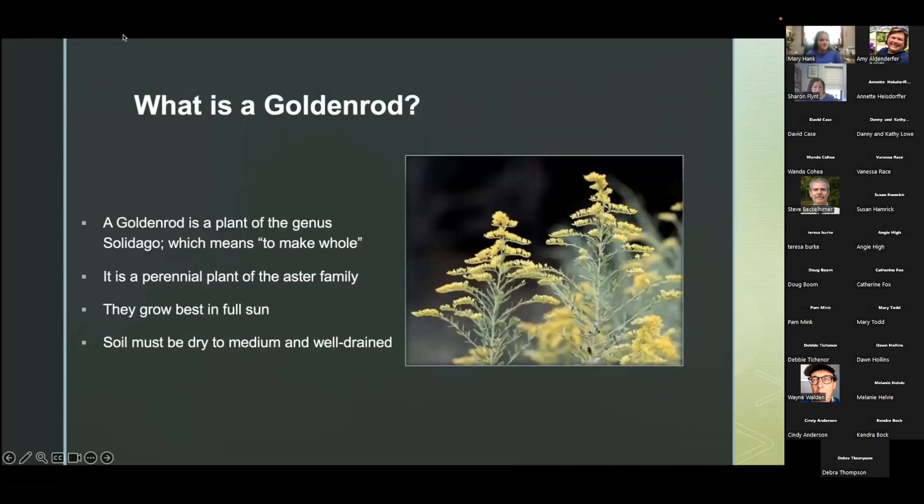First we're going to talk about what is a goldenrod. A goldenrod is a plant of the genus Solidago, which means to make whole. It is a perennial plant — which is what I always try to look for when shopping for plants — meaning it comes back year after year, and it is in the aster family.